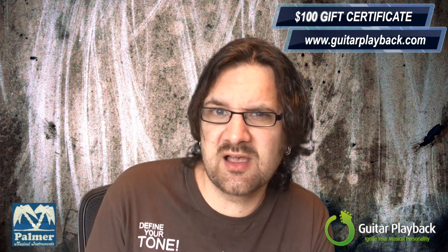Salut! David Wallman here and I am so excited — and so should you — because Guitar Playback and Palmer Germany are organizing a huge guitar contest. The contest is open worldwide and there are more than a thousand dollars worth of prizes. The winner will be awarded with the amazing Palmer Fat 50 head. Check out my review of the Palmer Fat 50 head on my YouTube channel — it's an amazing full tube amp head. Four runner-ups will get a hundred dollar gift certificate to GuitarPlayback.com.